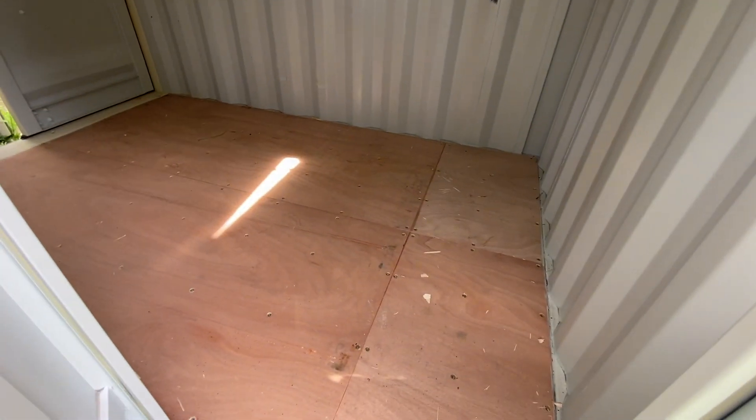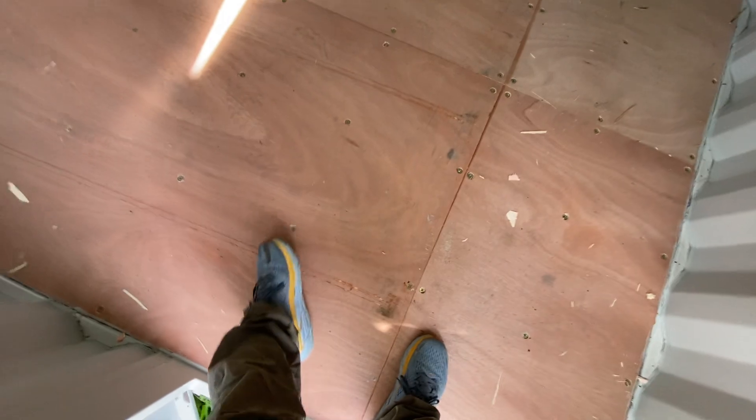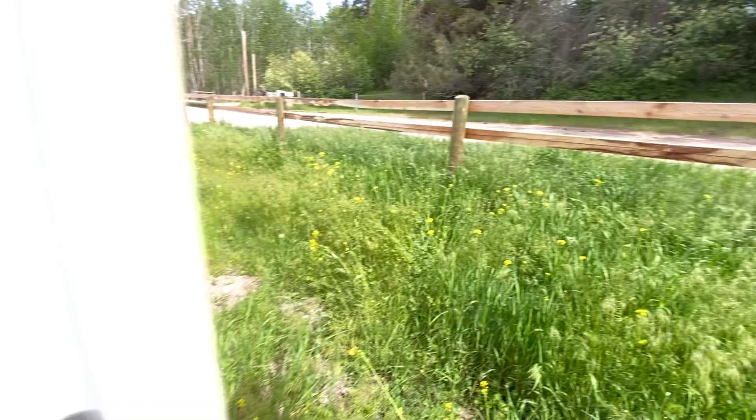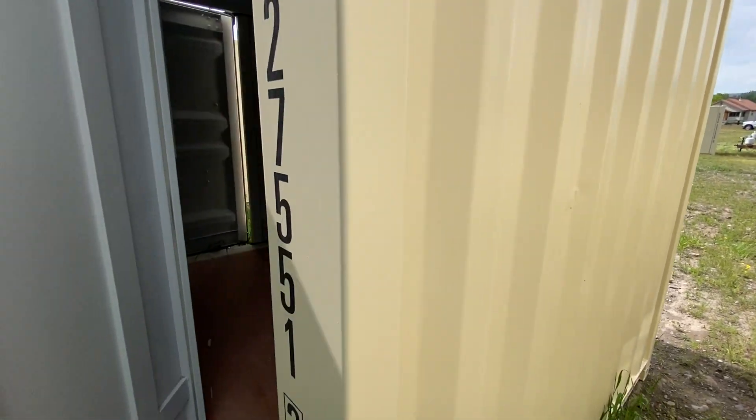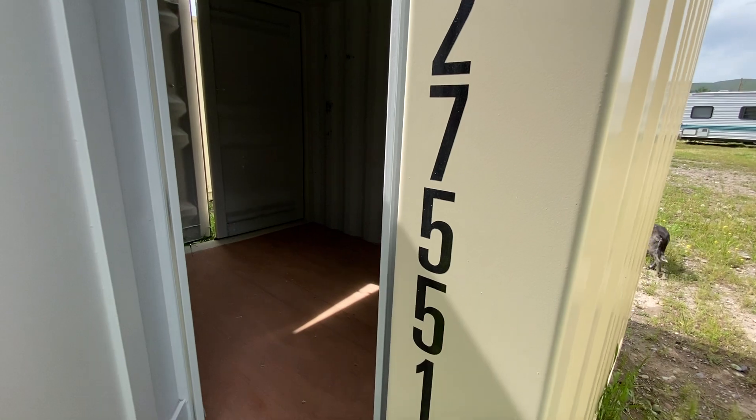I just wanted to show you that — again, brand new, smells brand new. This one has a couple of scratches on the floor from where we dragged those toolboxes out, and it's got a couple of marks from when they were put in, I'm guessing. But they're really nominal, you can barely see them. At any rate, that's it — a 2024 container.